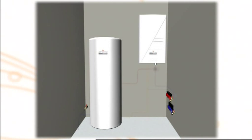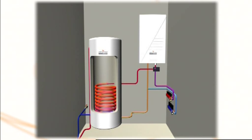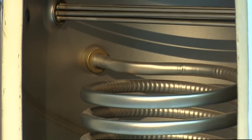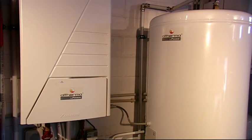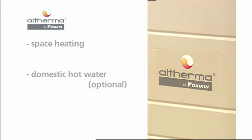When Altherma is combined with a specially designed domestic hot water tank, the available calories taken from the outside air can be used to prepare domestic hot water. This high quality tank is made of stainless steel in order to sustain all water qualities. The range of tanks meets virtually all domestic warm water requirements. The Altherma system goes beyond other heating systems, since it gives end users space heating and the options of domestic hot water and cooling mode.